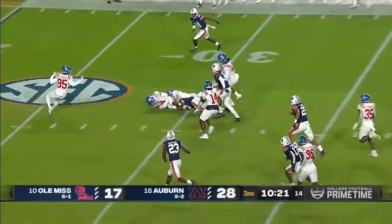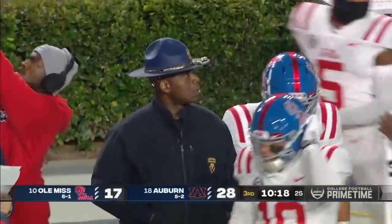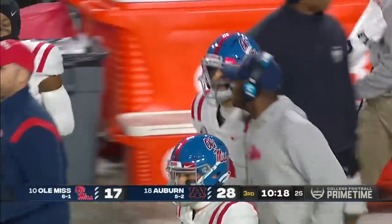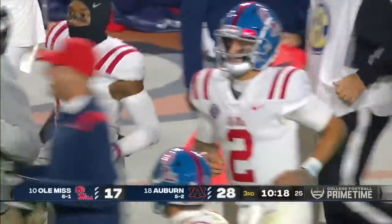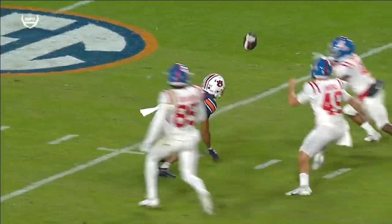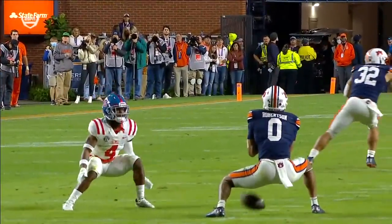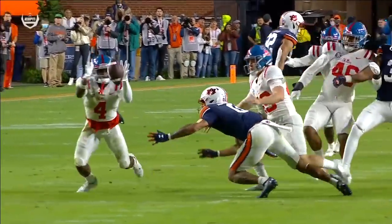Whoa, there's a muff! And it looks like Ole Miss has it. Demetrius Robertson could not catch the punt — that's just a break Corral and the Rebels needed. The punt was nearly blocked. He got it off, and then just right through the wickets. Robertson is there — never makes a clean catch.